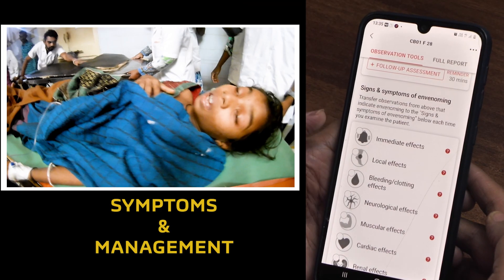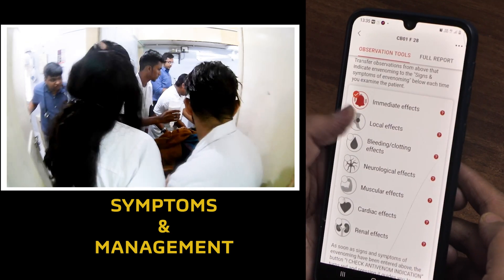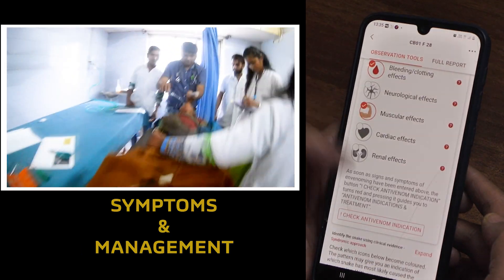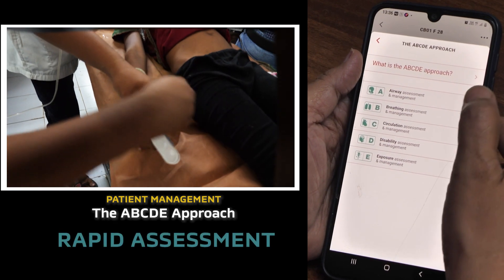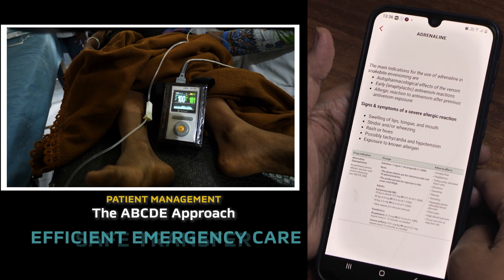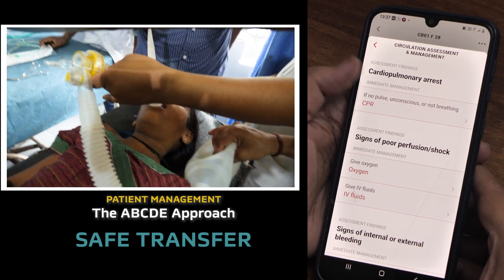It details the symptoms and their management for specific snakebites, given that the big four are responsible for most envenomation. You can follow the logical steps right from the arrival of the snakebite patient to rapid assessment, efficient emergency care, and safe transfer to a healthcare facility with antivenom.